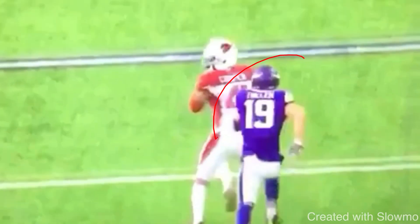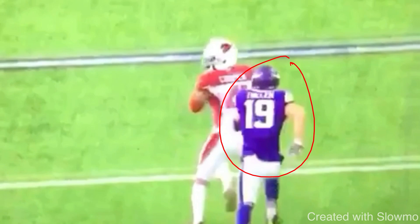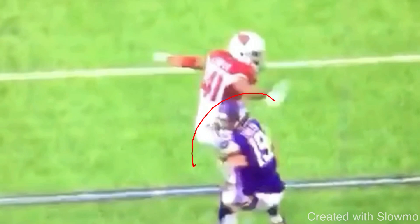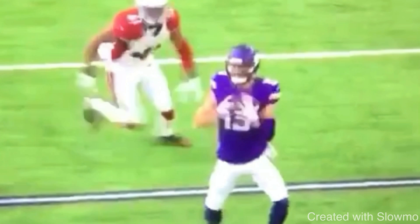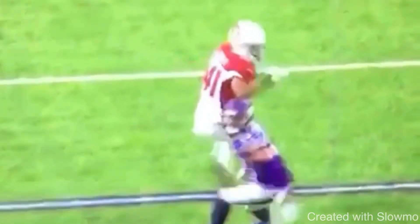That catch right there is where yards after the catch happens. To be that playmaker — wide receiver one — you have to get yards after the catch, and yards after the catch comes from separation, and separation comes from knowing how to run your routes. Great job by Thielen attacking that blind spot. Let's talk about one more thing that will make you a wide receiver who will never come off the field.